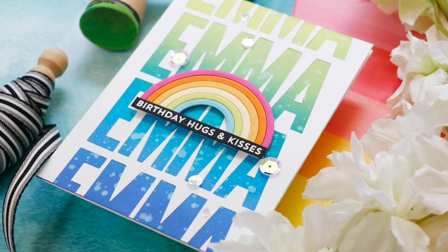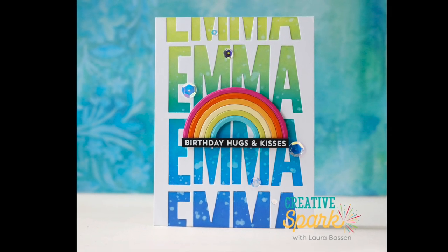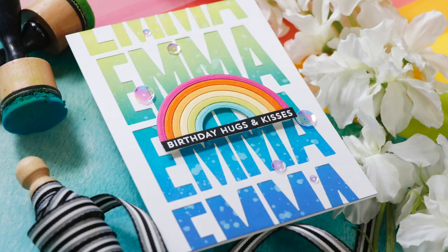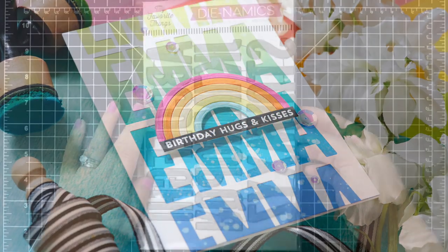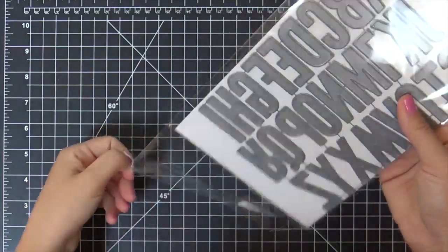Hi everybody, Lori here from My Favorite Things. Thank you so much for joining me today. I've got a fun birthday project to share with you for Emma using some of the new July release goodies, starting with these awesome Impact Alphabet Dynamics.